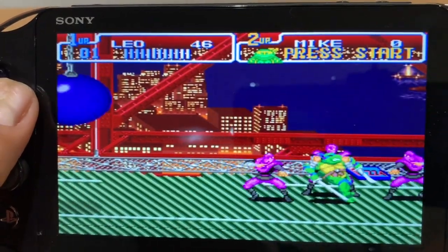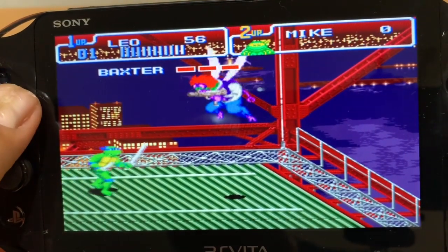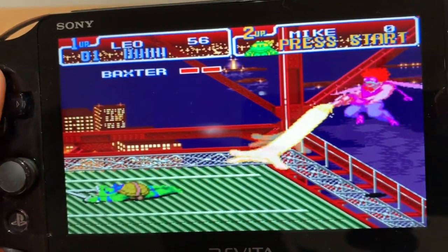Now this video is not a guide on how to hack your Vita. There are plenty of resources for that, although I do recommend going to Reddit Vita Hacks and checking out videos by the YouTuber Tech James. I found their guide super helpful. What I wanted to talk about is the reasons I'm so glad I hacked my Vita.